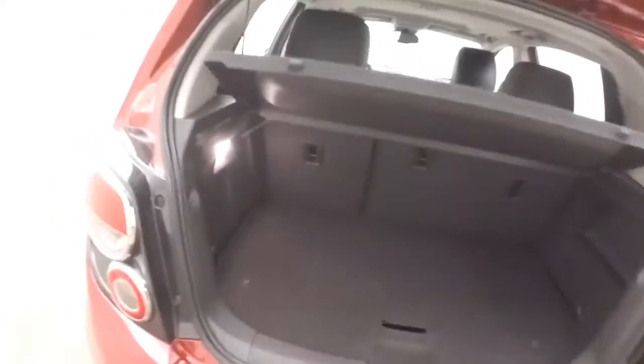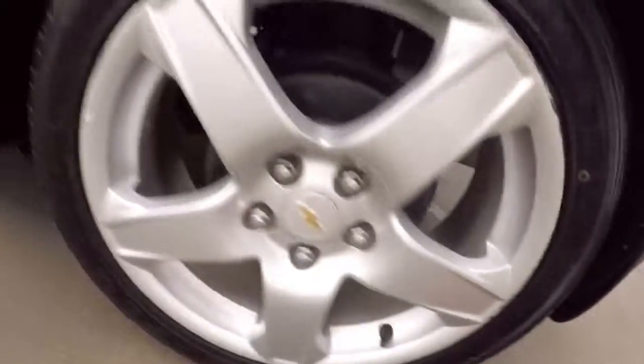There's an LTZ. Nice cargo space, cargo cover. There's those nice alloy wheels.